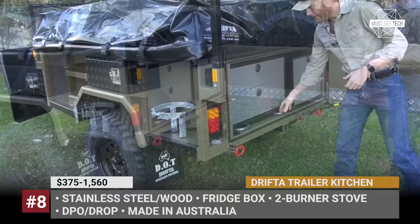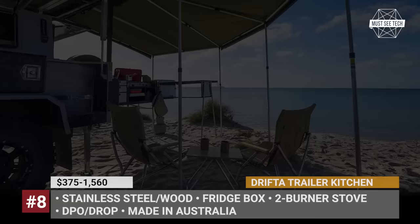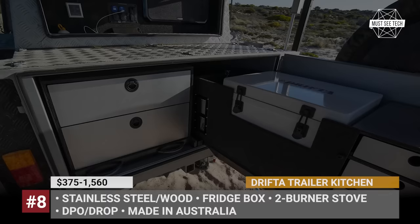Drifta Trailer Kitchens. Last year, the Australian Drifta celebrated the 20th anniversary since their first camping kitchen was built. They did this in the status of the leader in the design and manufacture of camp kitchens and 4-wheel drive drawer systems. The modern line of products can be had with pull-outs, pull-out with return and swing-out mechanisms, plus two major finish styles: classic wood and black stainless.